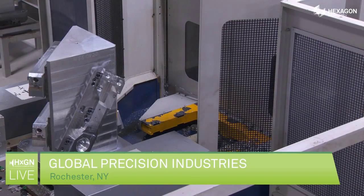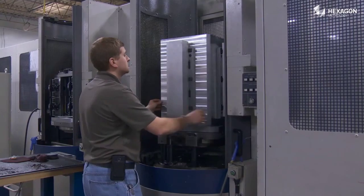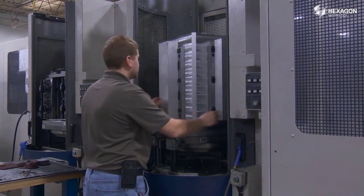GPI is a contract machining house that services the automotive industry, the medical industry, heavy truck, and agriculture. We chose Hexagon Metrology because we had heard from our friends and customers that they have the best customer support and their equipment is unparalleled.